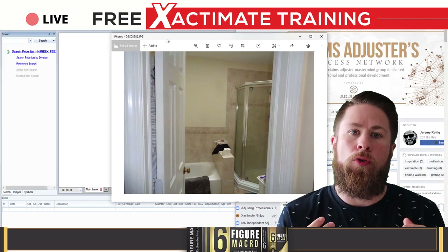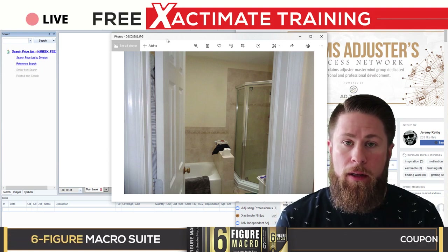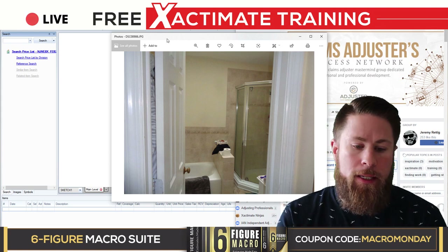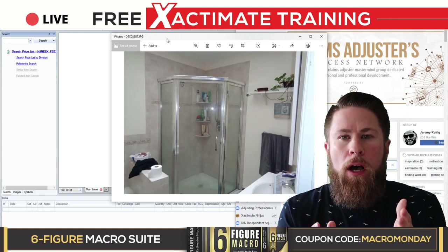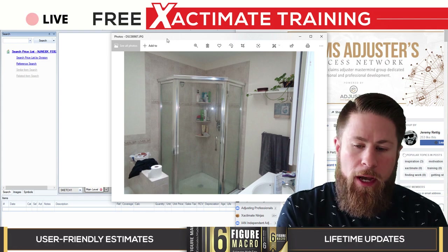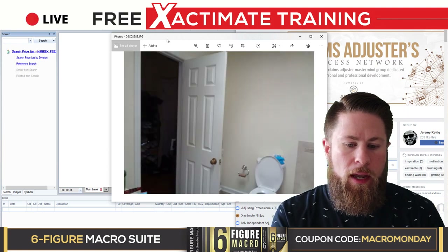This room we're looking at is the room that was claimed in the FNOL — the first notice of loss. When I received this assignment, they said there was water damage in the bathroom due to a roof leak. So I get out there with an open mind. Right in the center of this pretty small bathroom is a skylight — like a four-foot wall up. I don't have a picture of the skylight; that's my fault. But this is the overview of the actual bathroom.